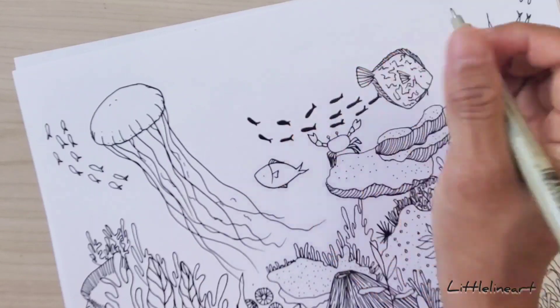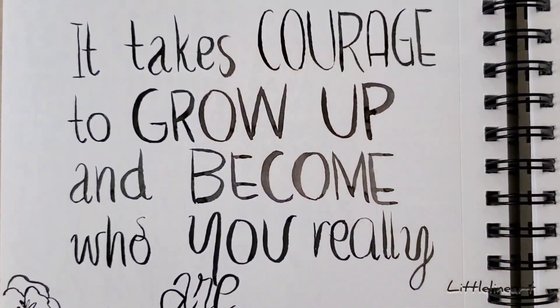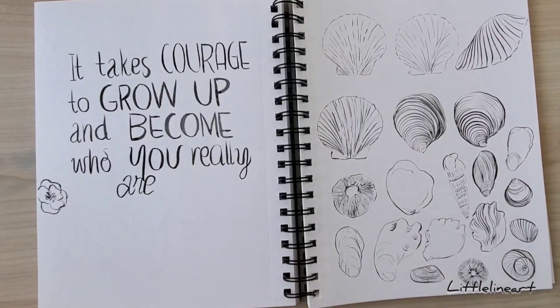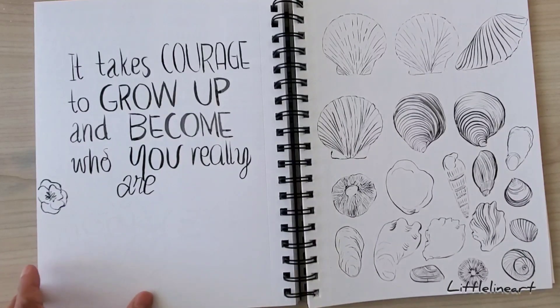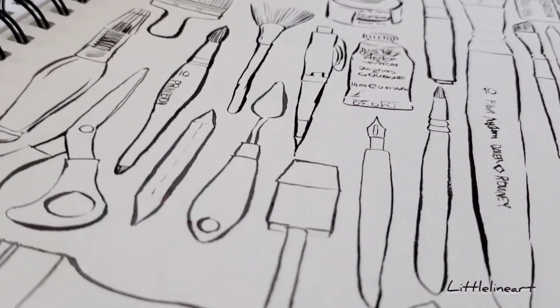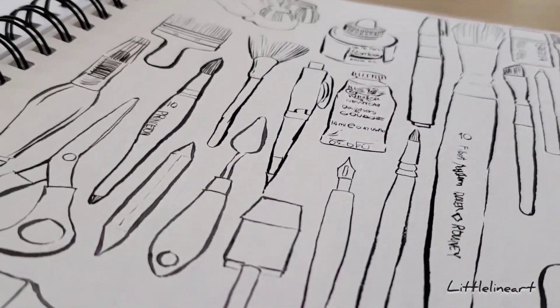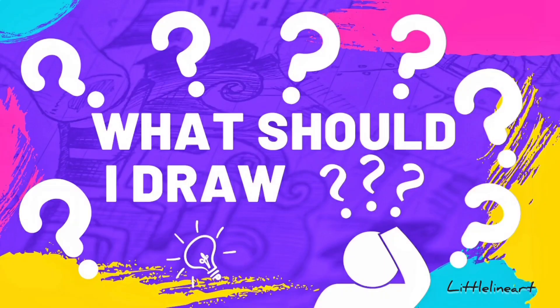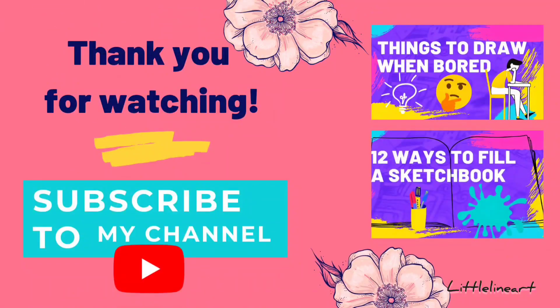So there you go, friends! I hope I helped you with things that you can draw when you don't know what to draw. Thank you so much for watching. Please subscribe for more drawing ideas, tips, and inspiration, and I'll see you in the next video. If you have any suggestions or questions, please comment them below — I would love to hear it!